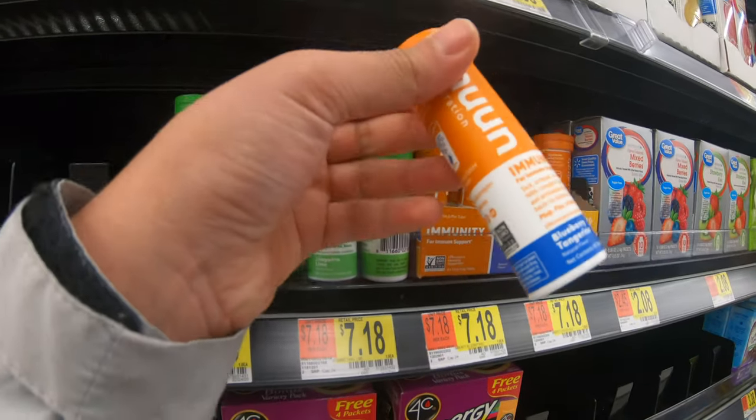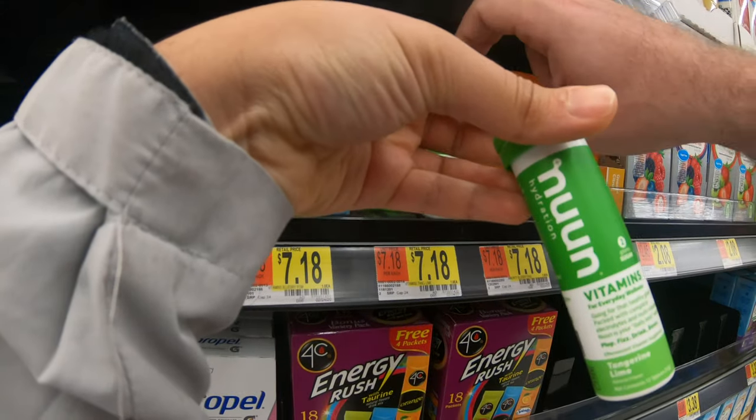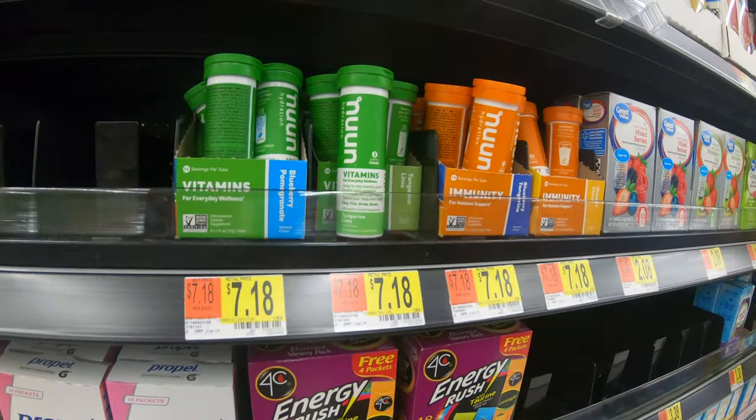Next is Nuun tablets. Nuun tablets are small tablets you can add to your water that provide all the necessary electrolytes, vitamins, and minerals you need when hiking or backpacking. They're quite popular amongst hikers and backpackers. I found a package on Amazon for $21.68 that has four tubes of Nuun tablets. You can also find them at Walmart, REI, and pretty much everywhere. They come in different flavors.